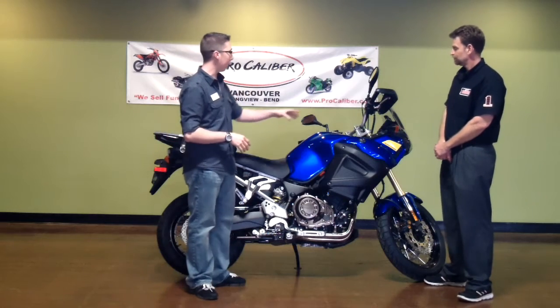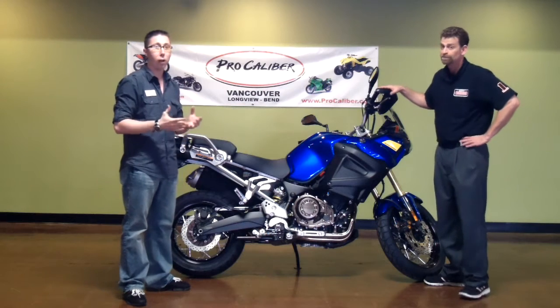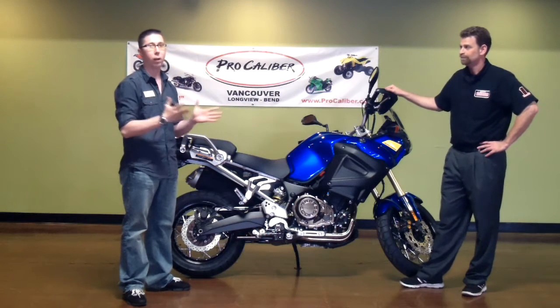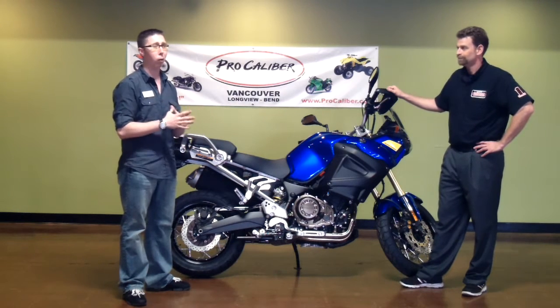Some factory features include an adjustable windshield, adjustable seat height, and factory bar busters. As far as value goes, it's probably one of the best priced bikes out there at $14,500, if you're comparing it to the BMW — a lot of true bikes that are made to go around the world.